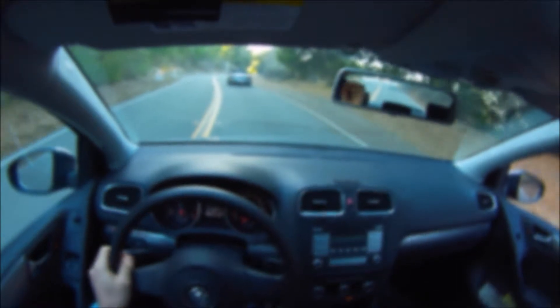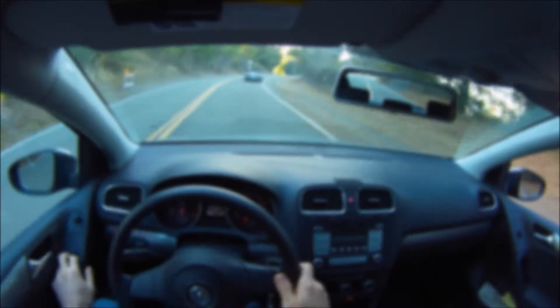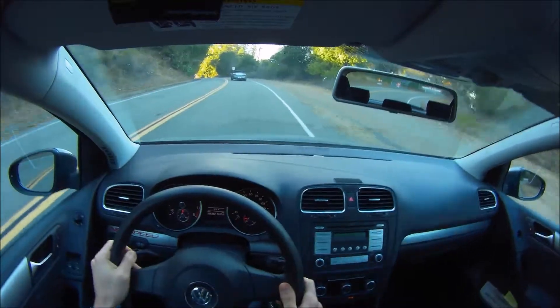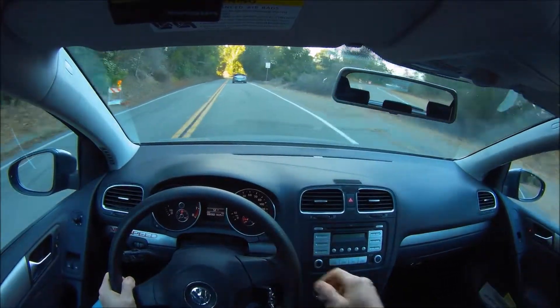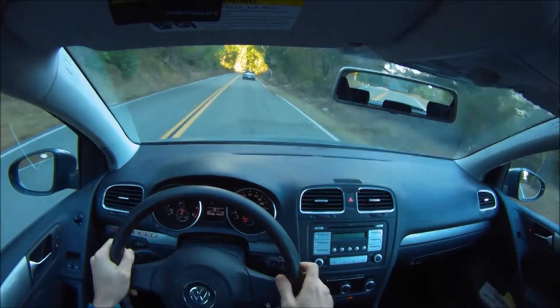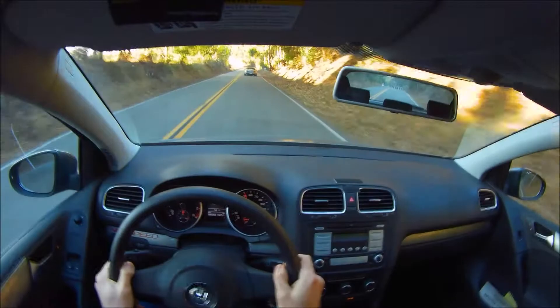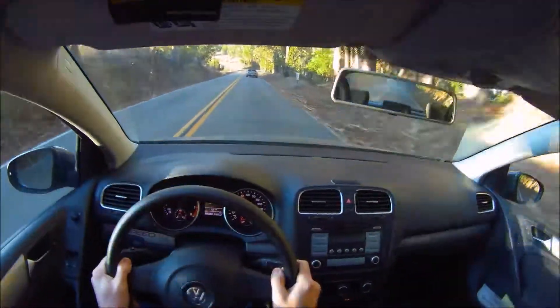Now let's see how well we can keep up with this S2000. He will be going at a slower pace of course, but even his slow pace is rather fast for most backroad drivers, especially in the segments that work better with this car like the tighter turns towards the end of the run.